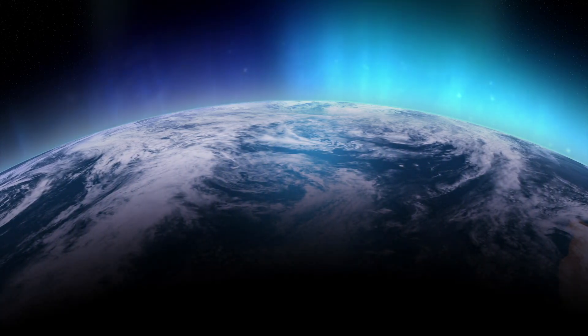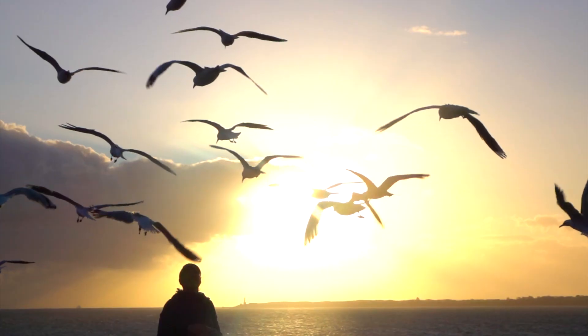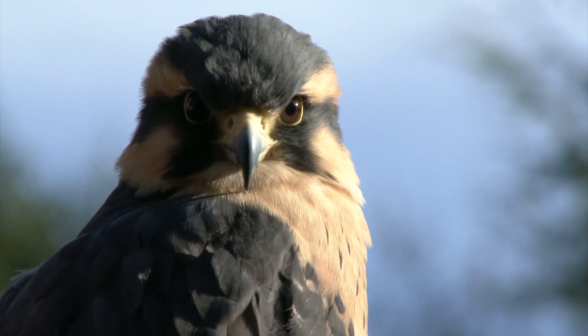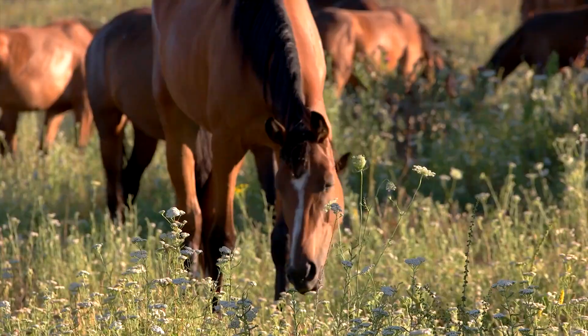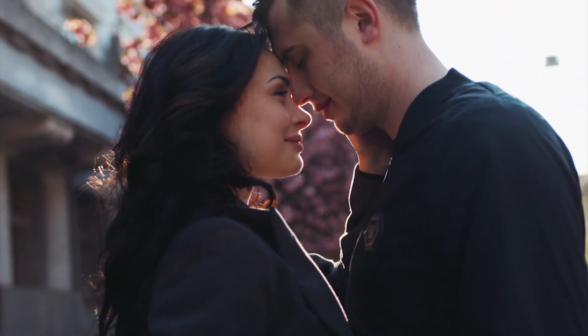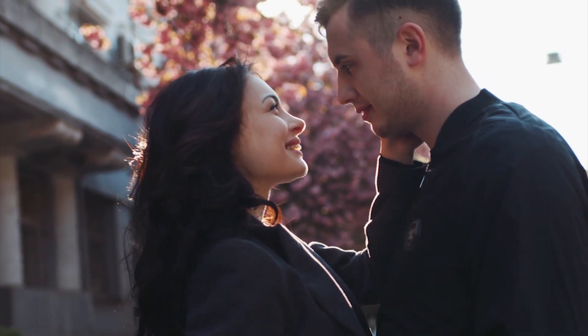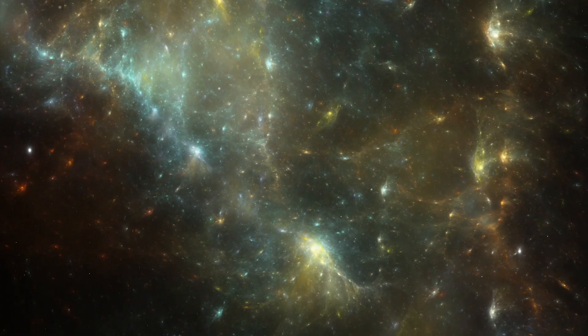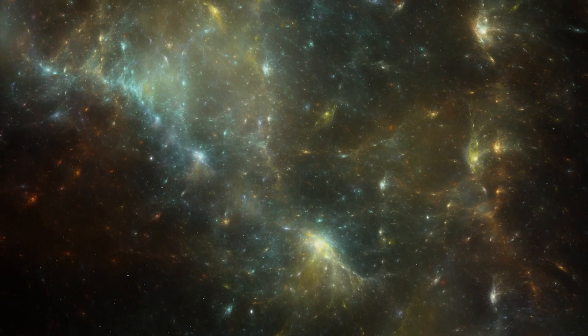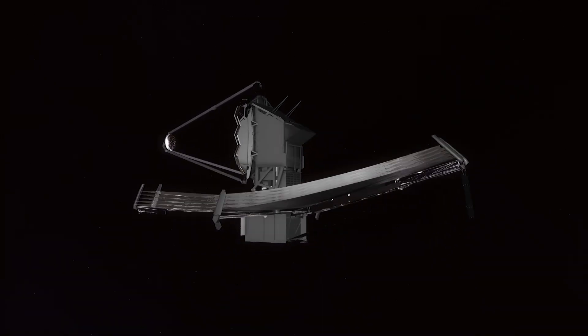And a planet definitely needs an atmosphere to support life as we know it. Species depend on the atmosphere for respiration and to protect us from harmful radiation coming from the star. However, the hunt for life outside the Earth will always continue, and with more advanced telescopes coming our way, the hunt will get more interesting than ever.